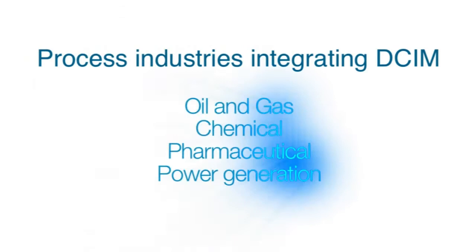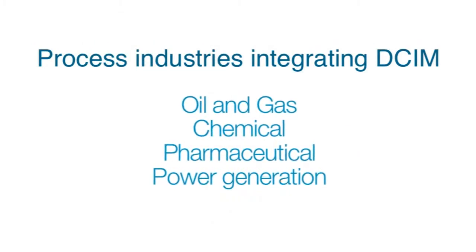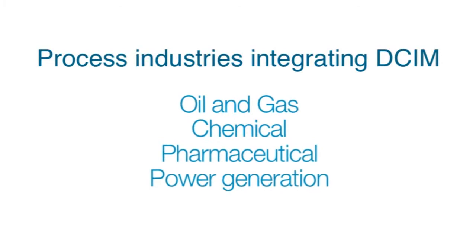Smart data center managers are taking a lesson from the process industry in installing comprehensive integrated control and management systems. Process industries like oil and gas, chemicals, pharmaceuticals, and power generation have highly developed systems to keep their facilities up and running reliably. ABB is a global leader in these systems and has adapted them for data centers.